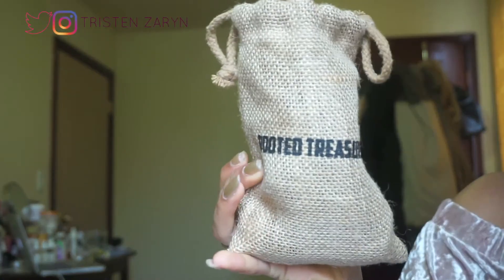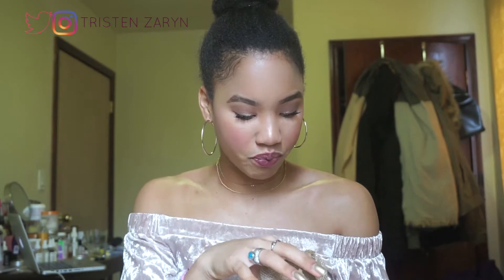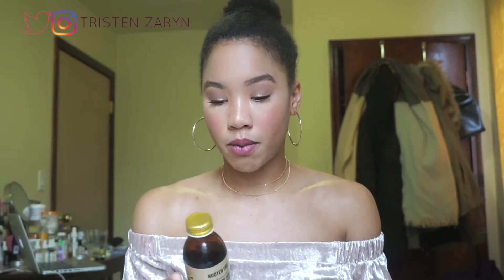Hi everybody and welcome back to my channel. Today's video is in partnership with Rooted Treasure. Rooted Treasure is a brand of sustainably harvested unrefined products. They sent me this lovely crochet bag with two bottles of their 100% organic Jamaican black castor oil — 100% natural, traditionally made. It's made 100% from castor beans and this stuff rocks my world.